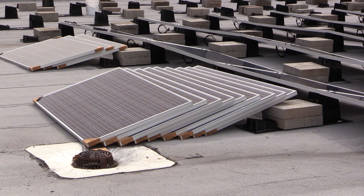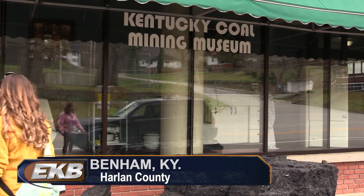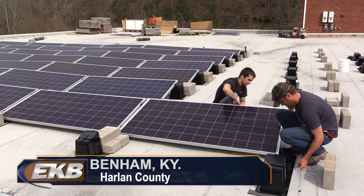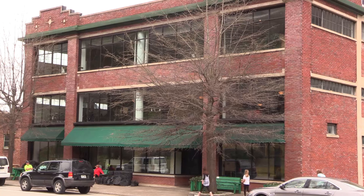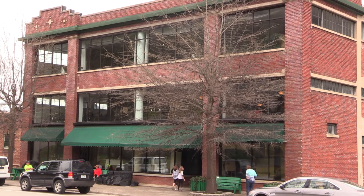Solar panels are being installed at a museum in Harlan County — a coal mining museum. Bluegrass Solar in Whitesburg is installing the first set of solar panels at the Kentucky Coal Museum in Benham. The project could save the museum, which is housed in the old International Harvester Company store building and owned by Southeast Kentucky Community and Technical College, up to $10,000 per year on its power bill.